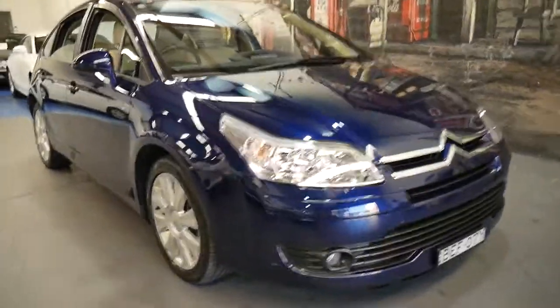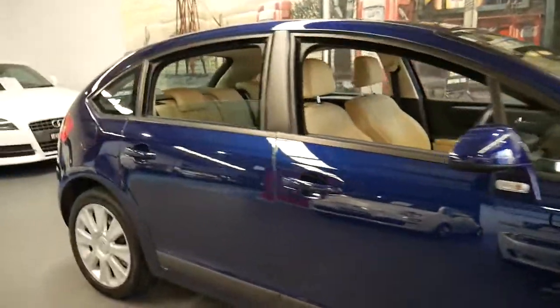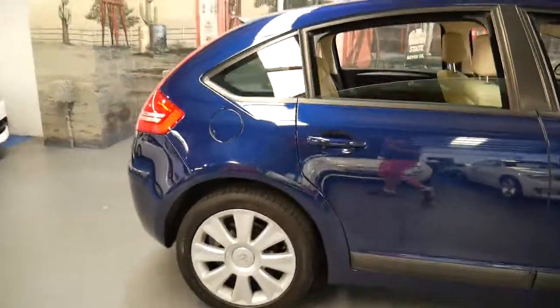Welcome to the Old Timer Centre. My name is Philip Tarrant and I'm going to talk to you about this 2008 Citroen C4.